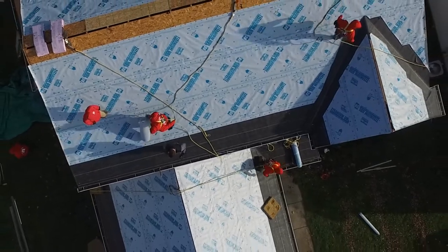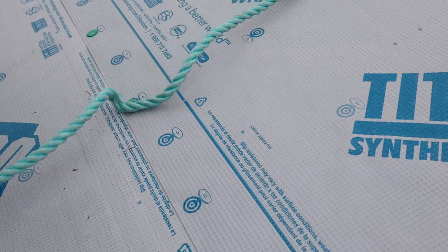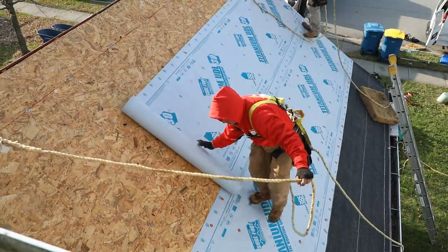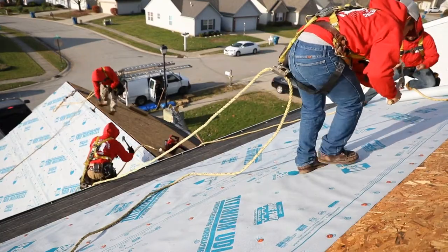Its unique synthetic design also reduces the chance for tearing around fasteners and provides roof deck protection from UV exposure for up to six months. Titanium underlayment comes in extra wide 48 inch rolls that cover more than four times standard number 30 felt rolls.